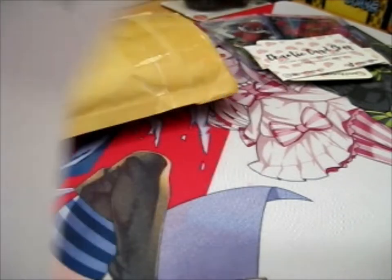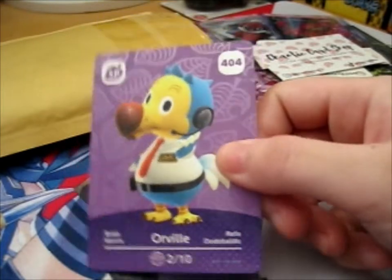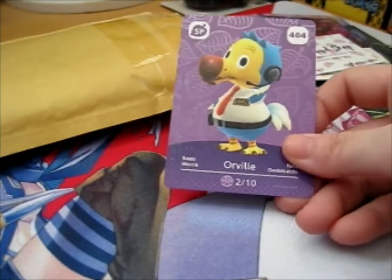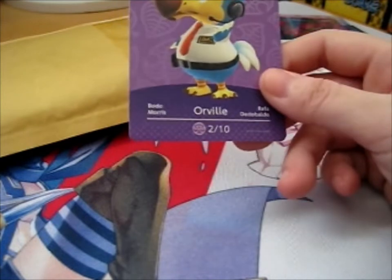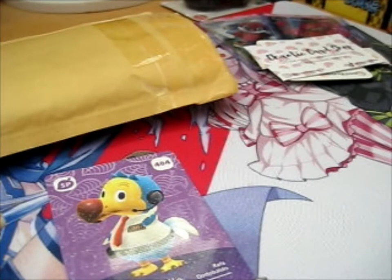This one was from — I bought from Games Direct Limited. I don't actually really see the holo where I am, but there you go, you sort of see it there. This is card number 404, Orpho, for Animal Crossing Amiibo Series 5. So this will go into my collector's album.